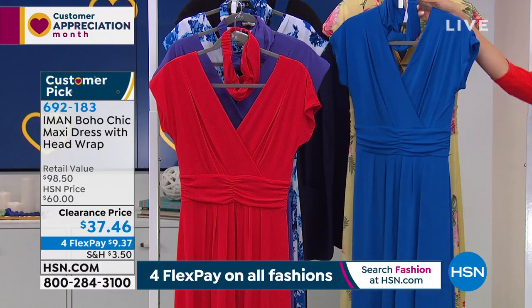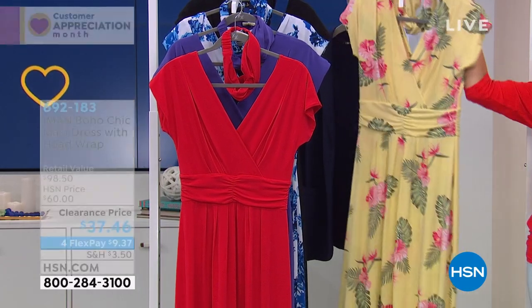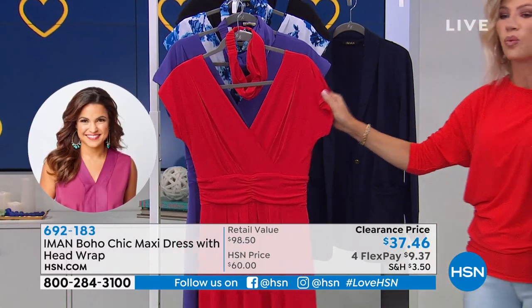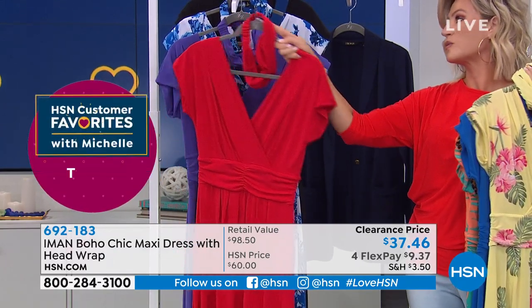We also have it for you in the solid — this is that gorgeous sapphire blue. Oh, this is so beautiful. I love the soft buttercup yellow, and we're calling this one yellow floral. Classic, classic bright red — then a beautiful race car red. We're just calling this one red.